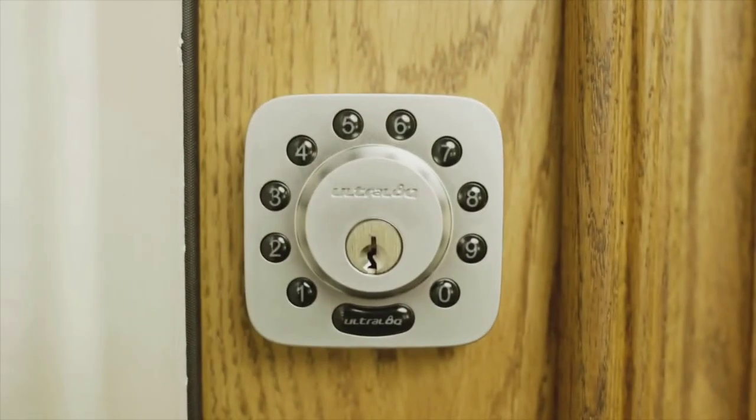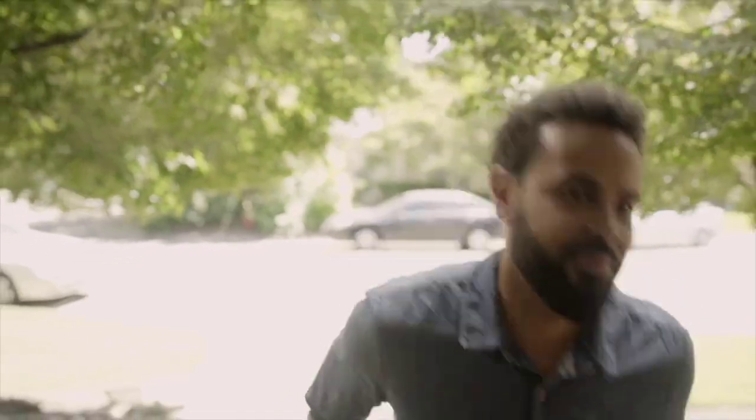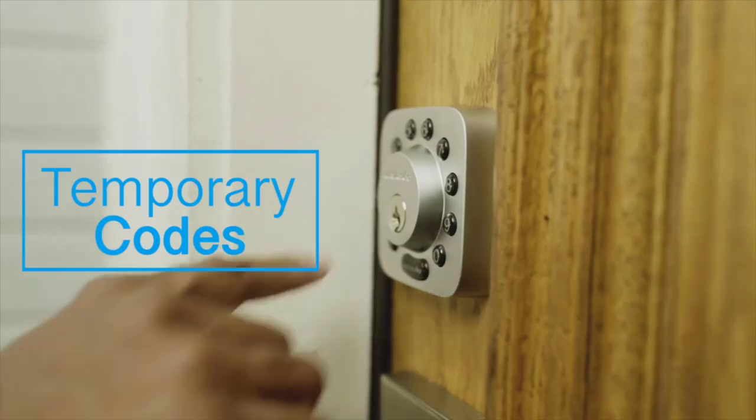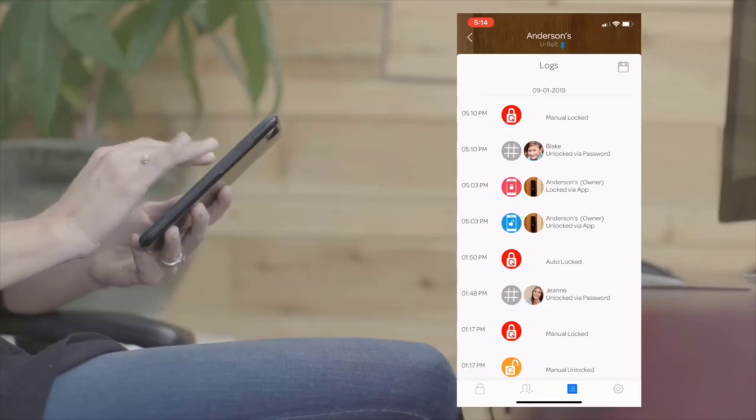These smart locks offer an array of benefits over a traditional lock and include many features like voice command locking and unlocking, opening via access codes or biometrics, and there are also hybrid locks that have traditional key access as well. So, let's get started.